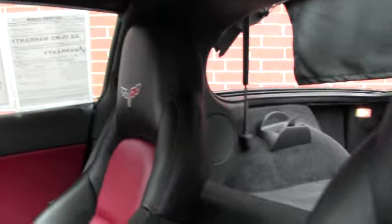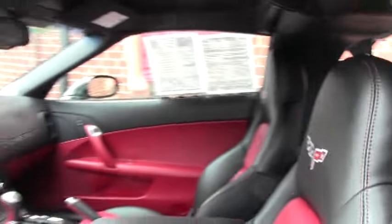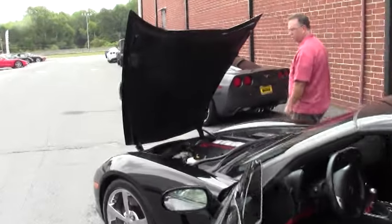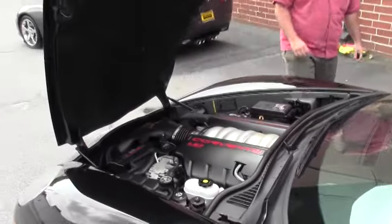This is a one-owner car. Comes with our two-year, 50,000-mile powertrain warranty. And it's ready for your favorite curves.